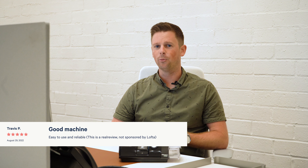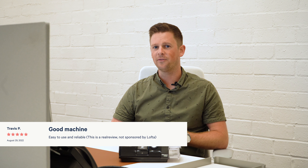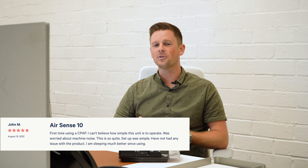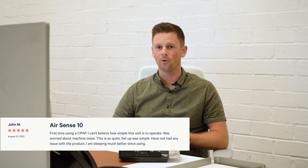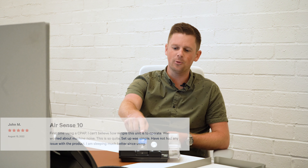Our boy Travis is a man of many words — he said: 'Easy to use and reliable. This is a real review, not sponsored by Lofta.' Thank you, Travis. Our sixth review comes from John. He said he is a first time user of CPAP and can't believe how simple this unit is to operate — and he is not wrong. A simple on/off click at the top and you're good to go.